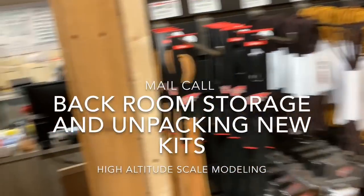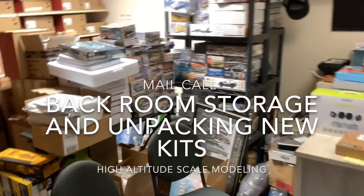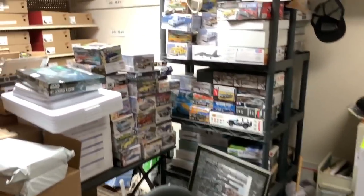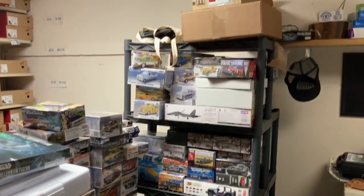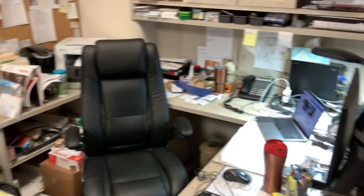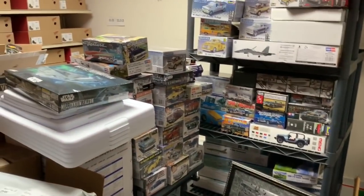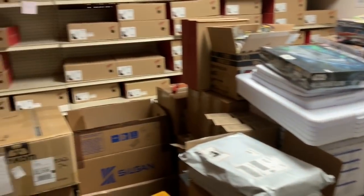Hi everyone, Brett back with Altitude Scale Modeling. People have been asking to see the hobby part of the store, so right now I'm going to show you the store room where I keep my overflow, my backstock, my desk and work area. I'm on my iPad today so it gets a little shaky — sorry about that.